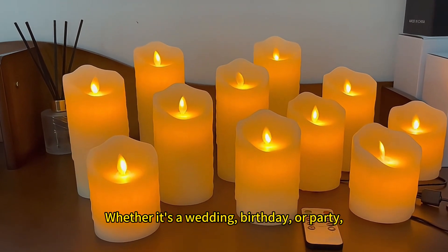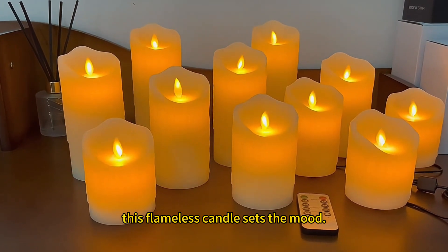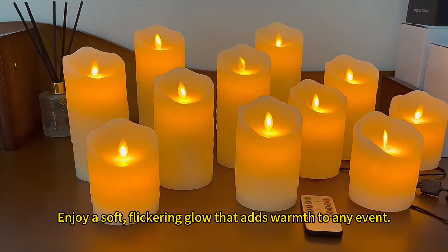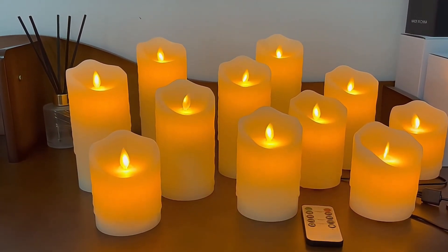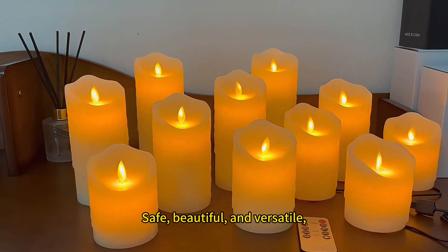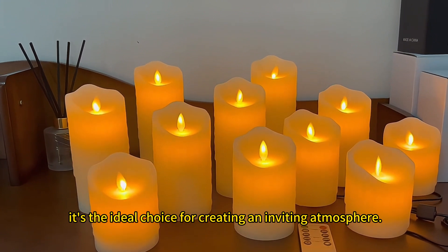Whether it's a wedding, birthday or party, this flameless candle sets the mood. Enjoy a soft, flickering glow that adds warmth to any event. Safe, beautiful and versatile, it's the ideal choice for creating an inviting atmosphere.